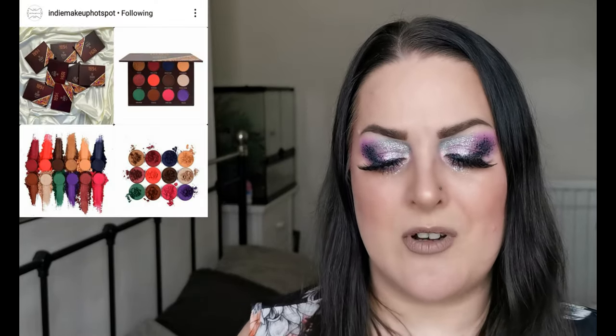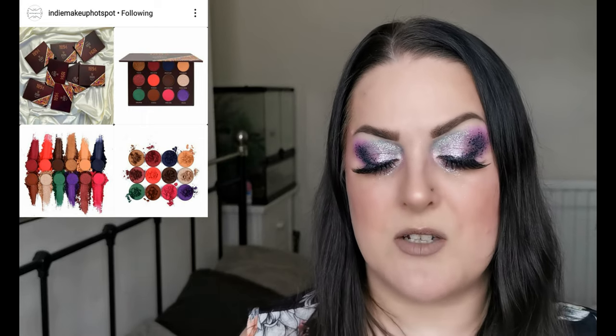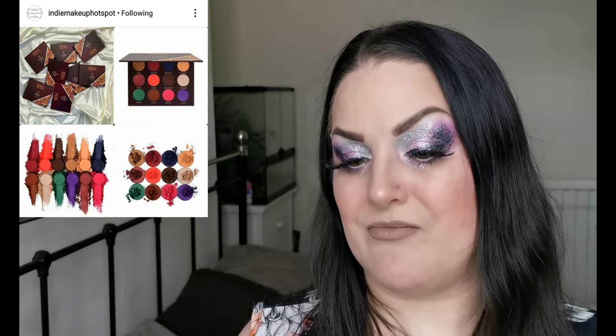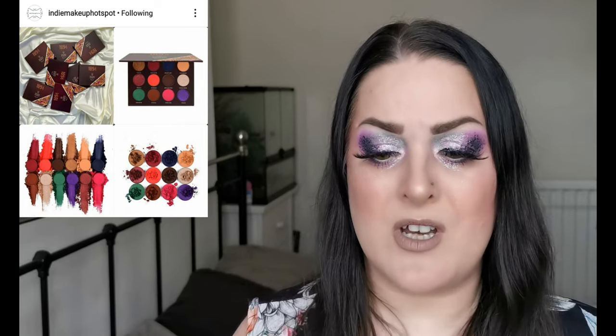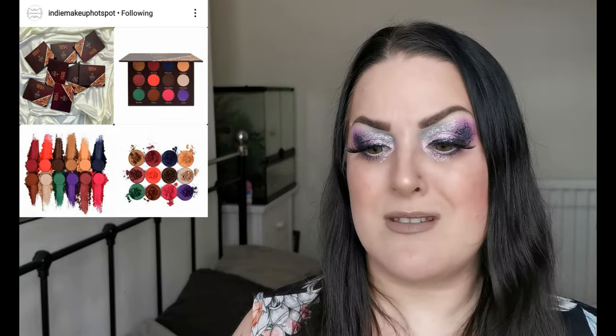Next up is another brand I hadn't heard of — Golden Queens Beauty — and they have released their 1994 eyeshadow palette. The shades range from pigmented neutral everyday colours to bright and bold, with both mattes and shimmers. It's available now for $35 USD. It gives me similar vibes to a certified palette I'm trying to place — it looks beautiful. I have no idea what the formula is like, so if you do please let me know.